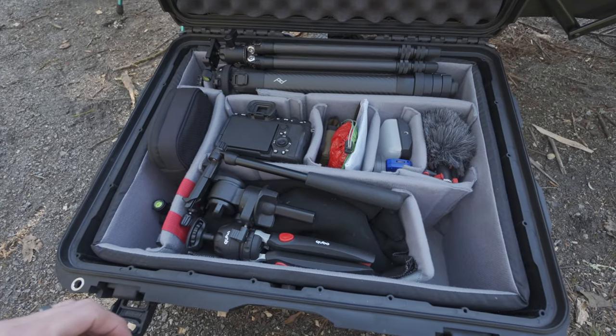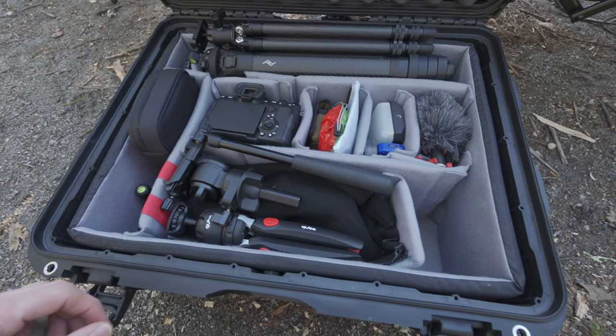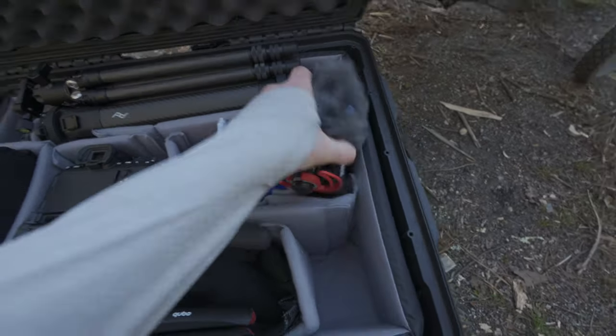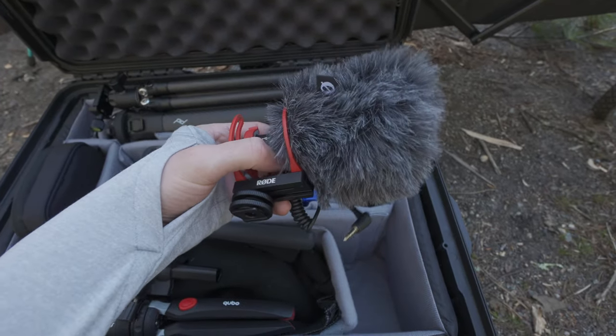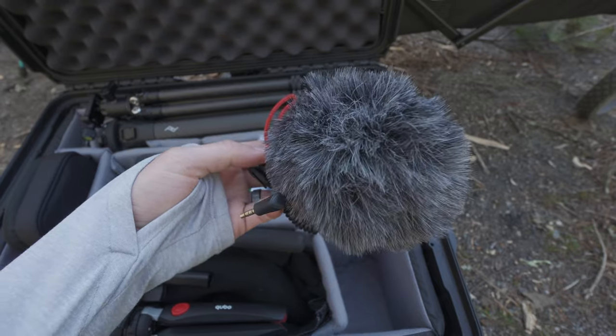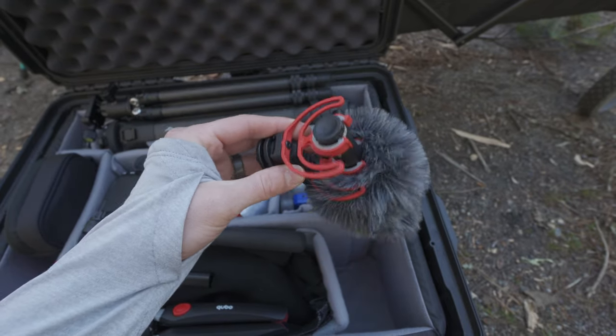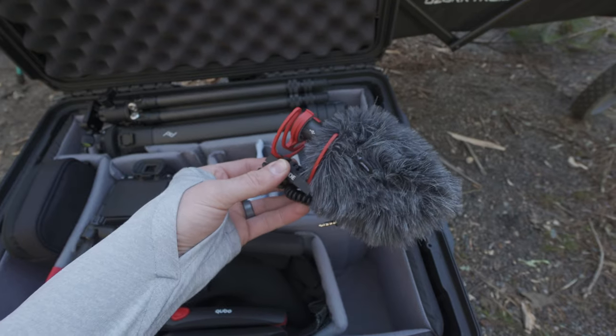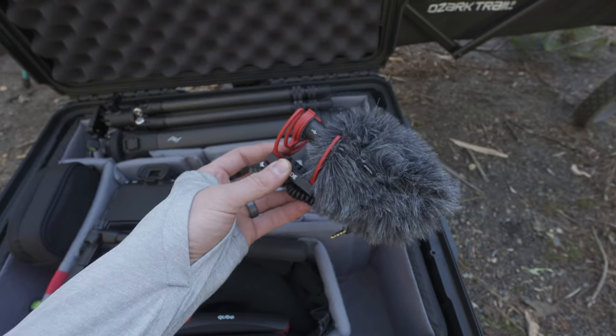I've now switched to the Sony A7C, so there should be a little improvement in quality. I have the Rode VideoMic Go 2 along with the Rode WS-12 dead cat. It does pretty well in my testing with cutting out wind, although it's been super windy today — I think even a little too windy for this.